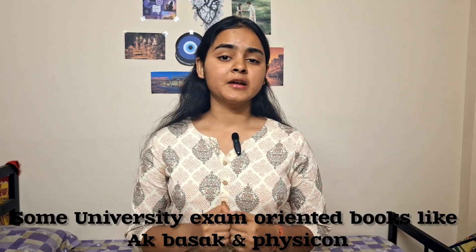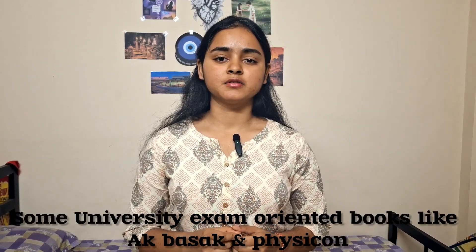Let's come to the resources for physiology. You have a lot of options for books. The gold standard books are Guyton and Ganong. Then come AK Jain, GK Pal, Devasis Pramanik, Indu Khurana, and many more. Still, I would say there is a book crisis in physiology because no book is complete in itself and you have to integrate them to understand the whole topic.